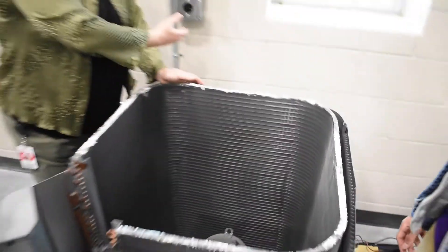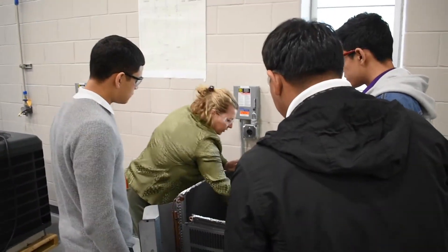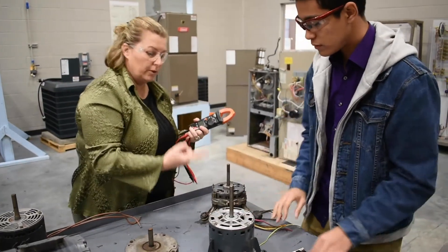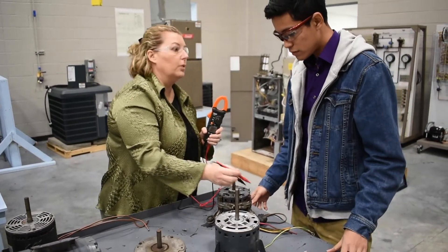Upon successful completion of the program of study, students have the opportunity to participate in the Lone Star College dual credit program. They can complete their first semester of HVAC and refrigeration courses at Blanton CTE High School.